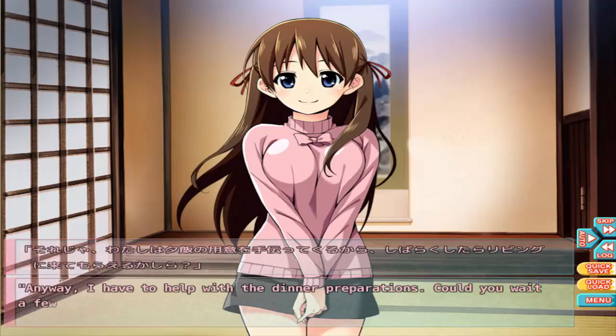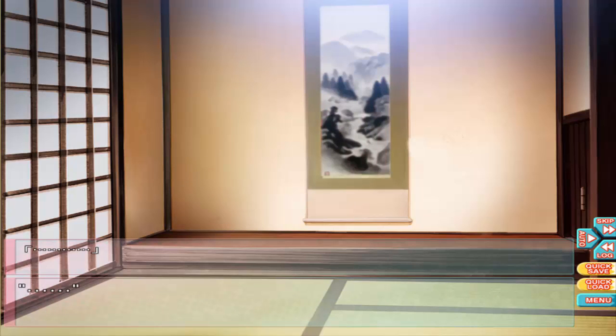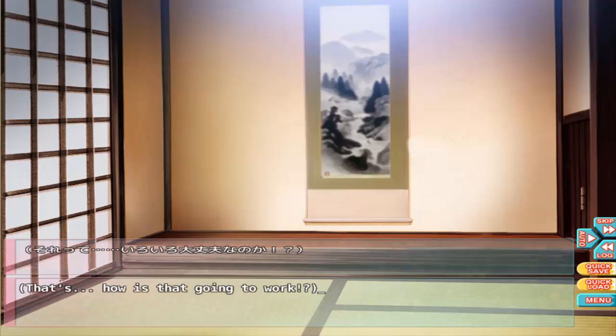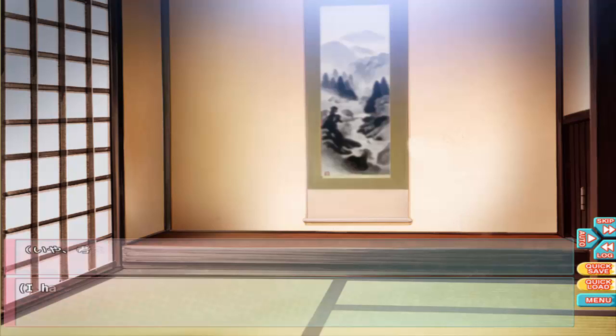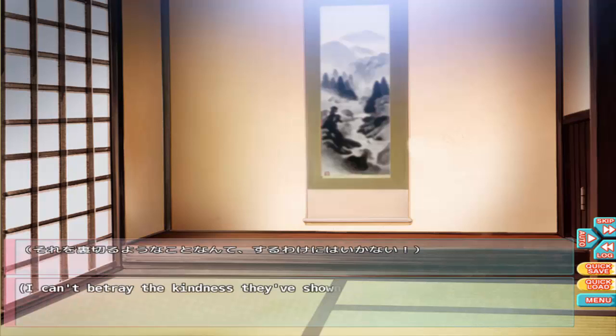I have to help with the dinner preparations — could you wait a few minutes? Their parents aren't here and won't be back until after I'm gone. In other words, the whole time in Japan the only ones in the house will be Makoto, Akira, and I. I have to stop thinking about this — they've been nothing but good to me, I can't betray the kindness they've shown me.